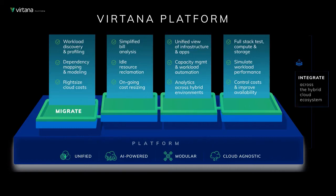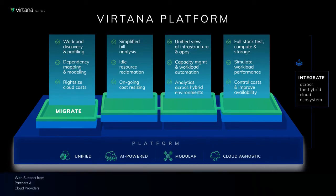This is accomplished through workload discovery and profiling, along with dependency mapping and modeling that provides you with an observability layer across application infrastructure that will enable you to right-size your cloud deployment and expense.